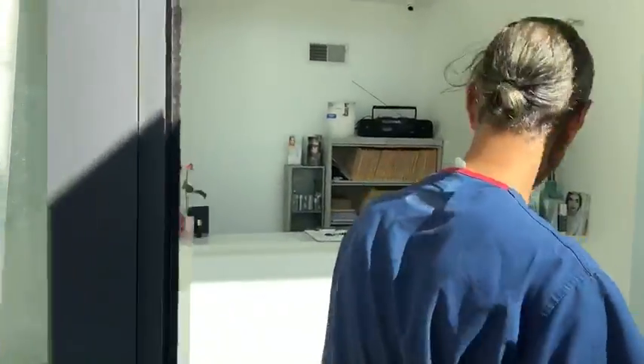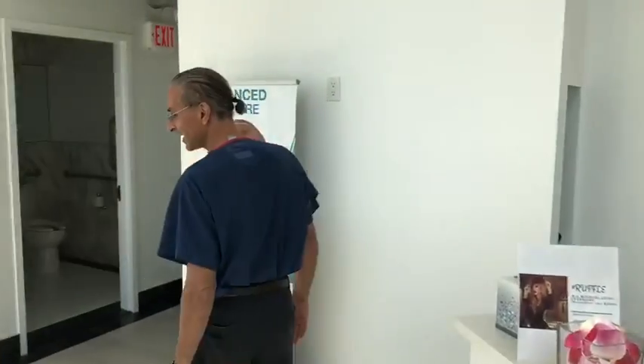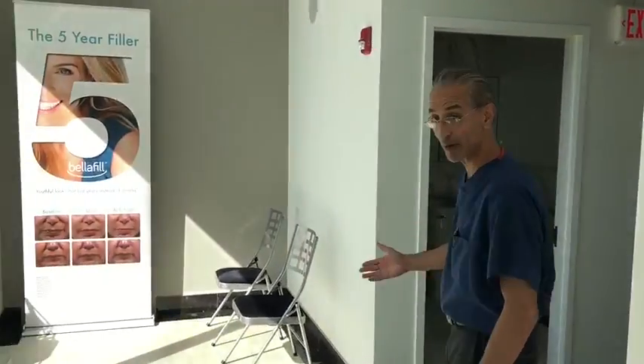We're at the front door here. This took about a year to build. So this is the reception area where you can check in, and around the corner is our lovely waiting room.